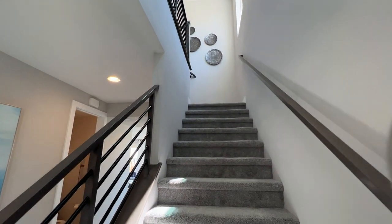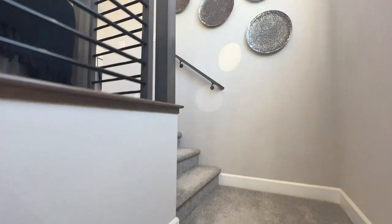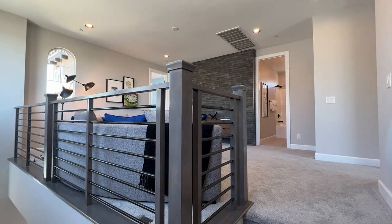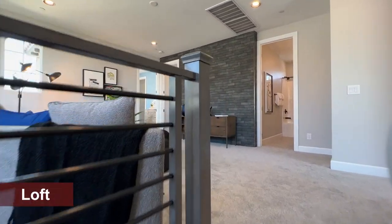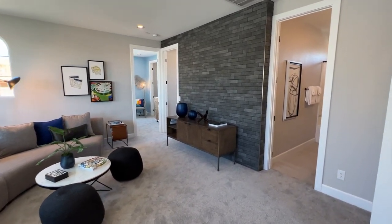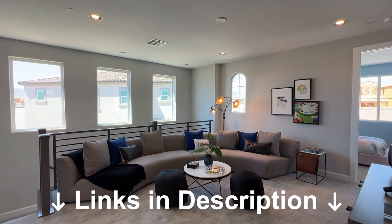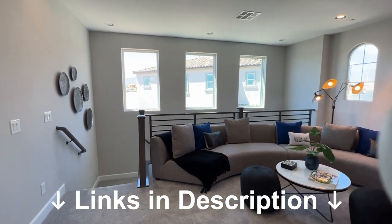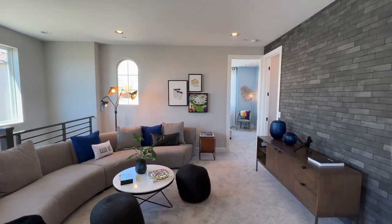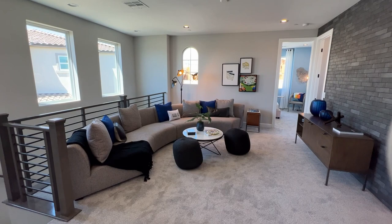If you need a realtor experienced with new construction homes who knows all the communities and can guide you through this process, reach out. Now — upstairs we have an extended loft option. This one costs $3,700 and extends the loft to give you more usable space while leaving it open to below at the entrance.